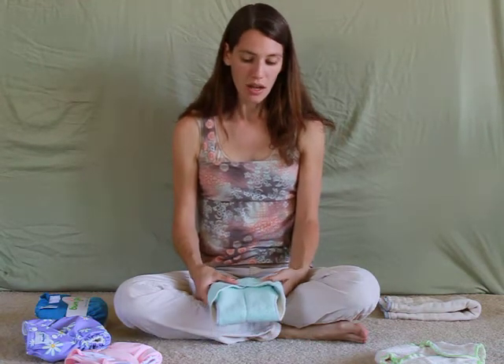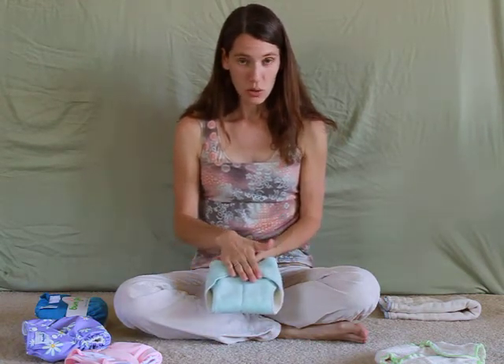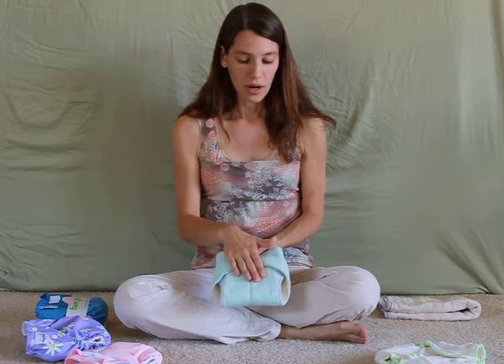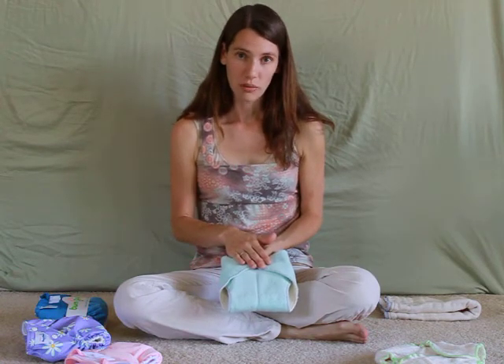For every other day washing, which most parents find manageable, you can purchase enough pre-folds and covers for about $150. The contour diaper is a little more absorbent, so you only need about twelve a day of those, with half as many covers — about six covers. They're only a two-size diaper, so there are only two sizes ever to buy. For every other day washing, this will cost you about $200.